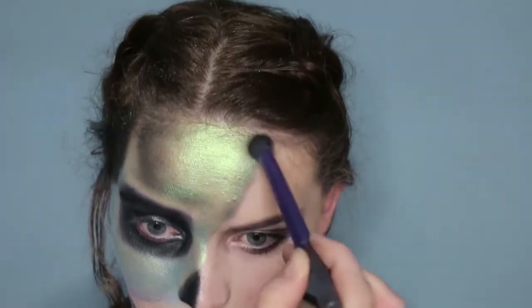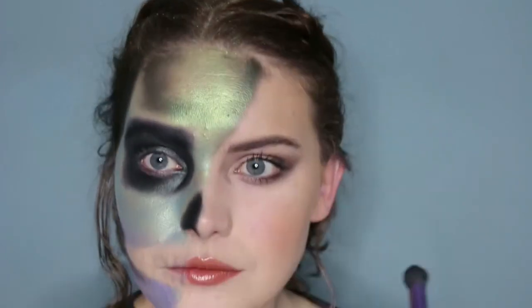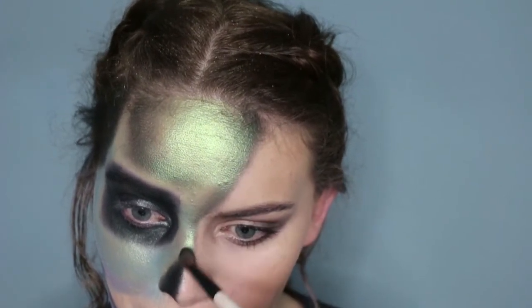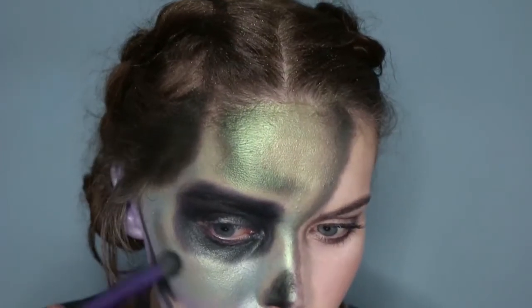It's all about going back and forth with the colors to build up the intensity. The shading is really what makes this come to life and look more 3D. I'm using that brush again to go around the outside and shade in any other areas.